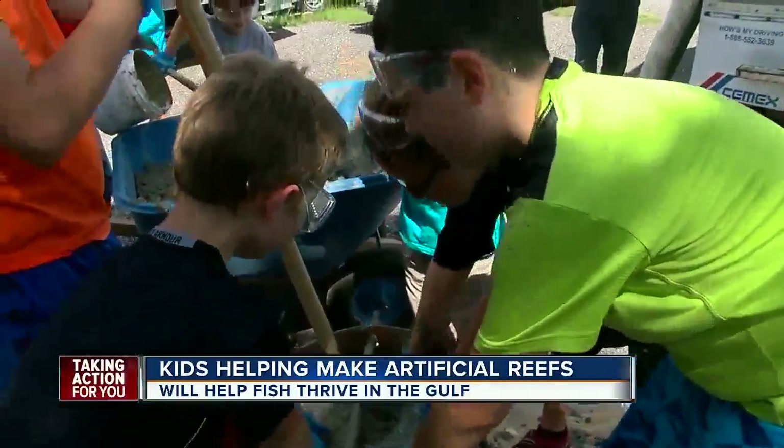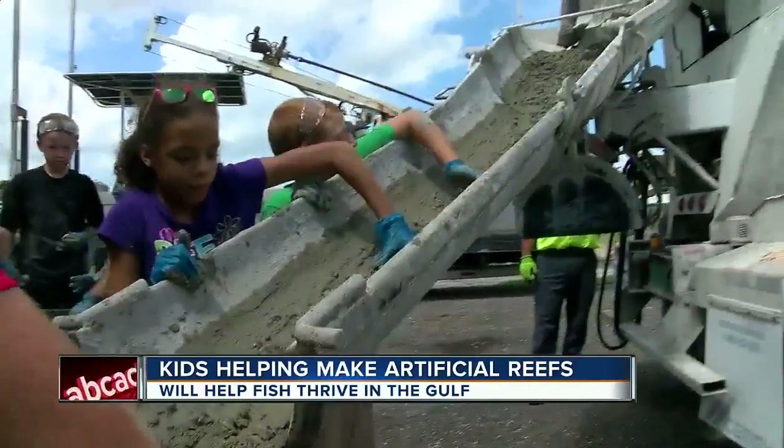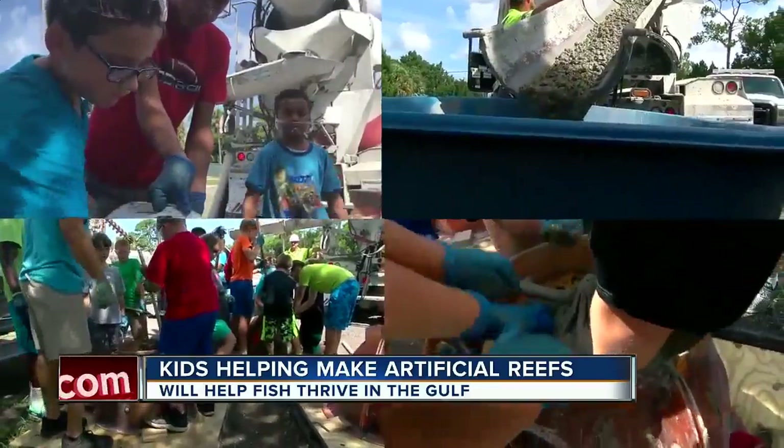We're packing the cement inside of this big crate. Nolan Shilko and the rest of the kids from Hernando County's outdoor adventure camp are working hard to help out the fish in the Gulf. I think it's good to help out the environment. Yeah, it's fun.